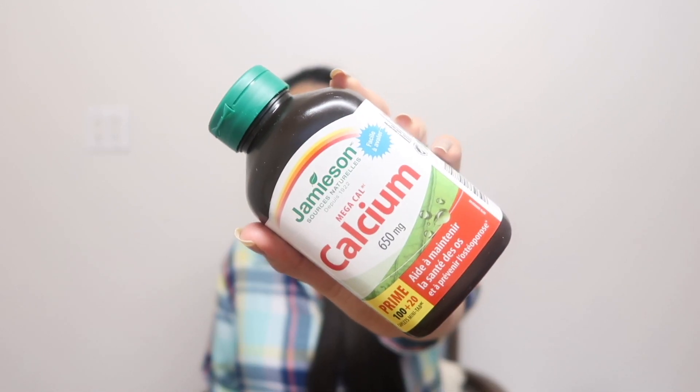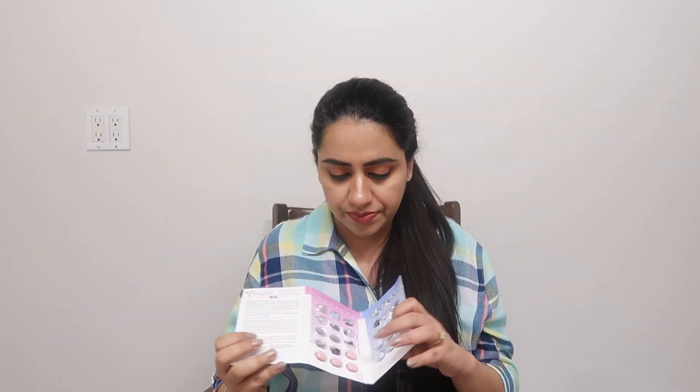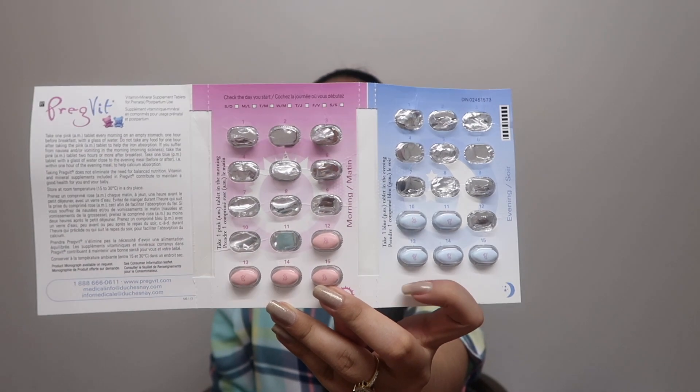One thing you must not take lightly are your medicines. The ones I take here in Canada are what my doctor has recommended, and I advise you to take only what your doctor recommends — but do take them seriously. I take calcium once a day, and then a prenatal supplement with one pink pill in the morning and one blue pill at night — so three pills total each day.